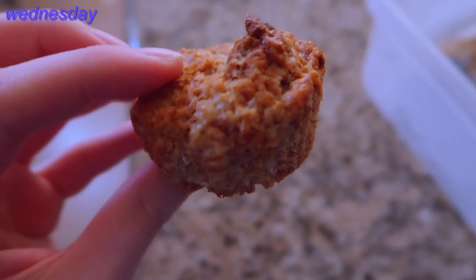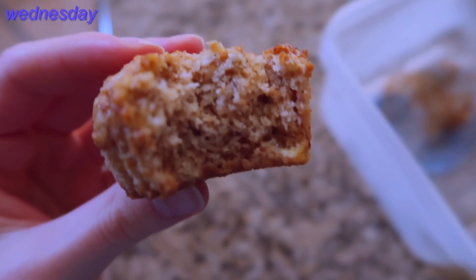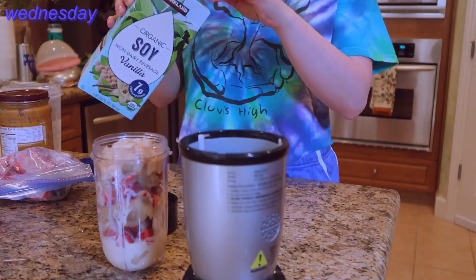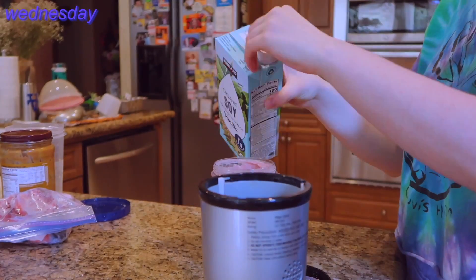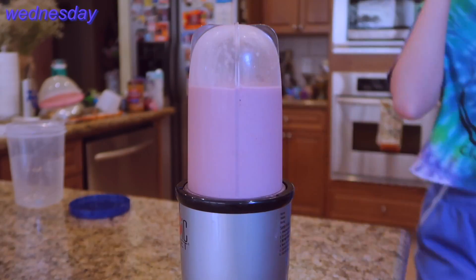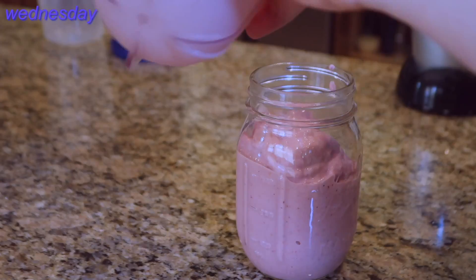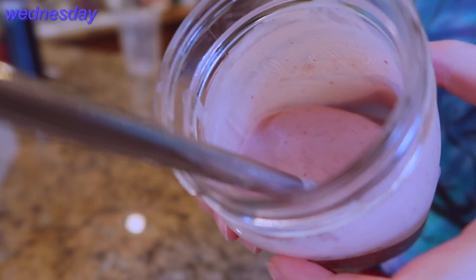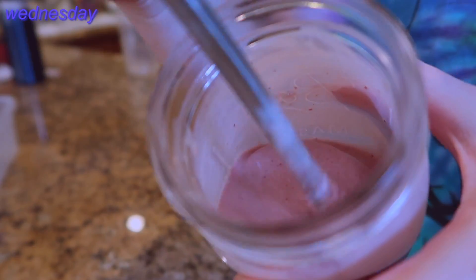Wednesday morning I had one more muffin while making my breakfast because I was already hungry. I also made a smoothie with frozen strawberries, frozen bananas, some peanut butter, and some soy milk. It kind of looks like tubby custard — I embrace it. I always wanted to try it when I was a kid watching Teletubbies. What does tubby custard taste like?